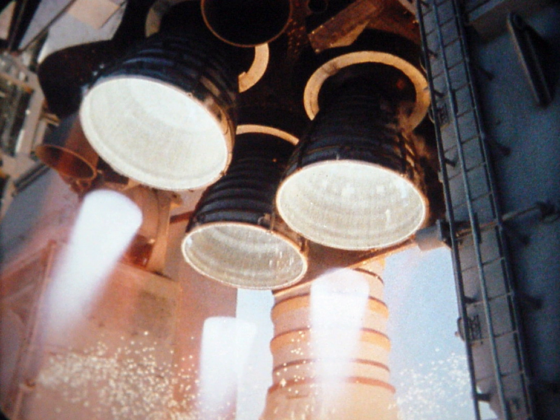T-minus 9 minutes and counting: Once the countdown resumed, start automatic ground launch sequencer. Retract orbiter access arm at T-minus 7 minutes, 30 seconds. T-minus 5 minutes and counting: Start auxiliary power units. Arm solid rocket booster range safety safe and arm devices. Start orbiter aerosurface profile test, followed by main engine gimbal profile test at T-minus 3 minutes, 55 seconds.